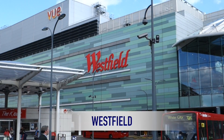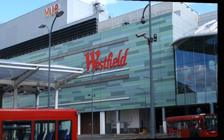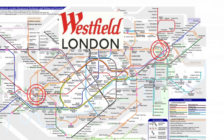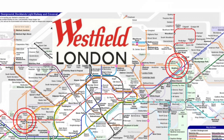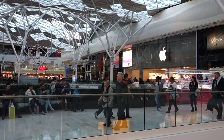The easiest place for you to go shopping in London is one of the Westfield malls. They take a little bit of time to get to. There's one located on the far east side of London in Stratford, and there's one on the far west side near White City. Both are super easy once you get off the tube, but it does take some time to get there from central London.